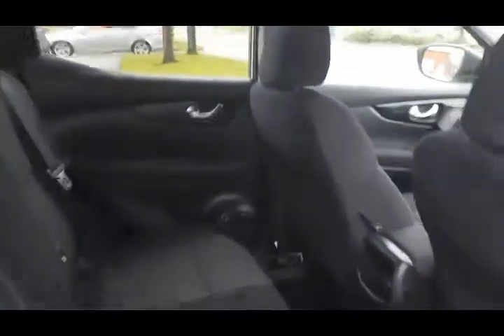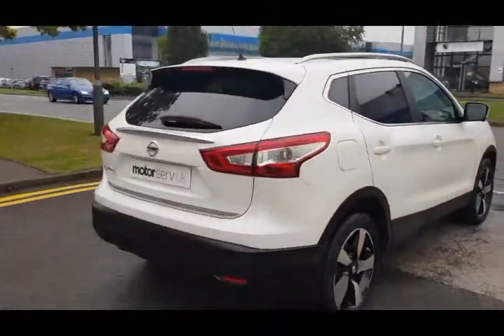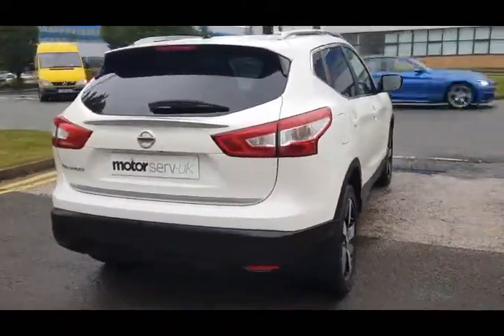Great condition inside and out as you can see here. No marks on any of the alloys or any of the bodywork. Rear-tinted windows.